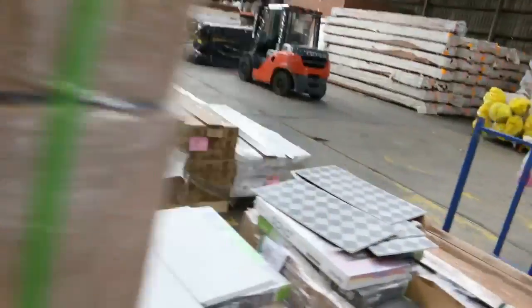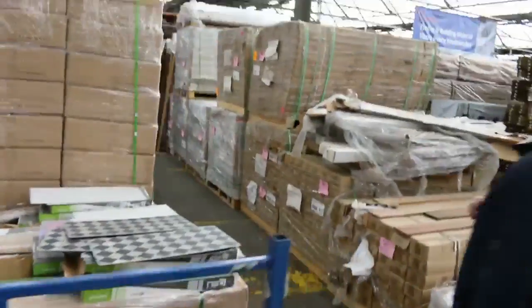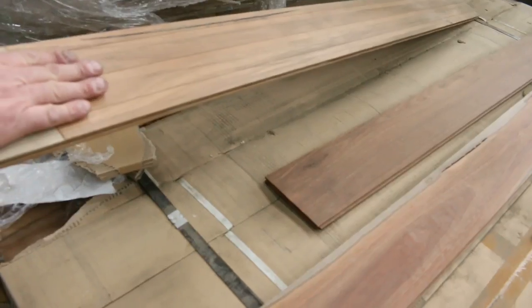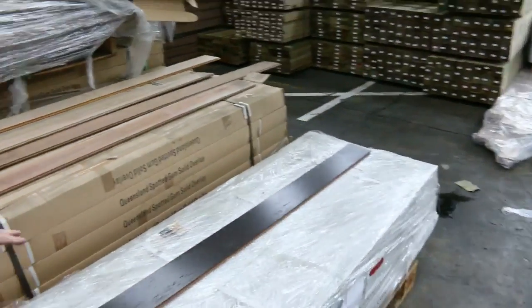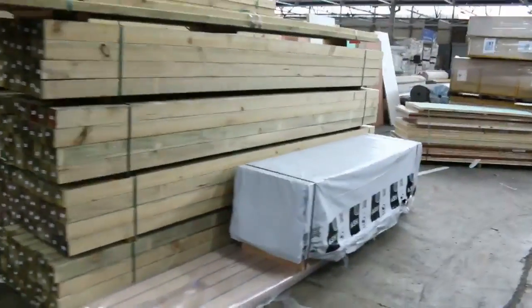Look at this other flooring we've got through here — which is the spotted gum engineered, a 130x14. Beautiful spotted gum flooring there. They do call it an engineered floor — it is made up out of solids, but the face of it is absolutely beautiful, a really nice polished floor. We've got a few bamboo floorings in tomorrow, a few of the oaks as well. A whole range of gear — it just keeps coming.